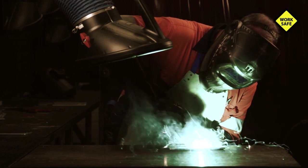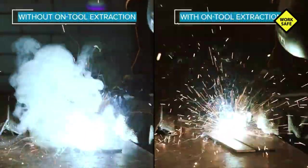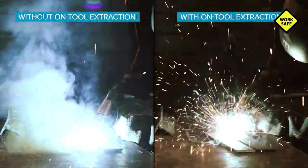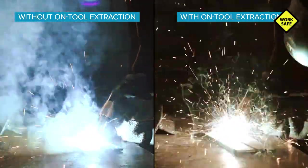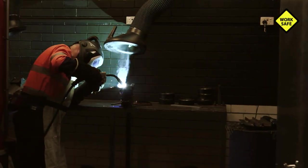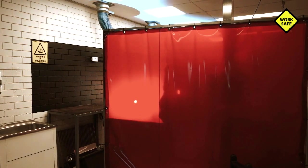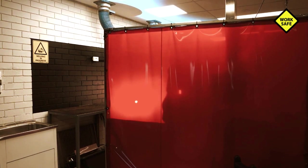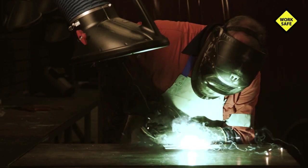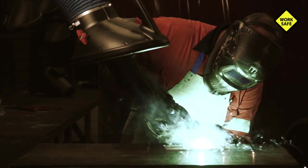Ensure you have adequate local exhaust ventilation systems such as a ventilated isolation booth, downdraft booth, or on-tool extraction torch to extract fumes, gases, and vapors at the source. Reflections from welding arcs can expose workers to UV radiation. Install non-flammable screens and partitions, and use low-reflecting paints to protect workers.